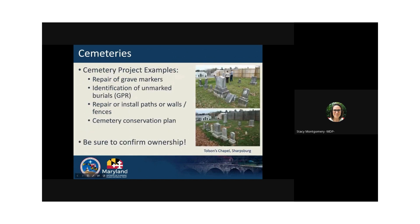Cemeteries are also eligible for this grant program. Examples of cemetery projects include the repair and resetting of markers, the identification of burials through ground penetrating radar or other survey methods, a cemetery conservation plan, and the repair or installation of paths, walls, fences, and parking areas.